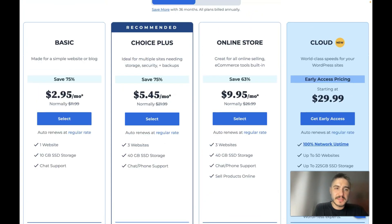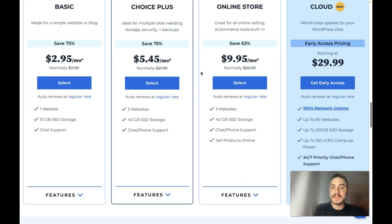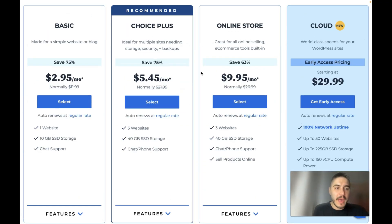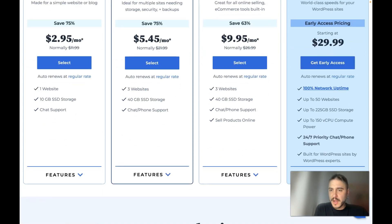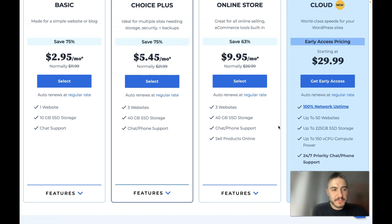The prices are starting from three dollars per month. There are different plans but that will be covered later. All plans are crammed with resources, starting with 10 gigabytes of storage in the base plan, while the cloud plan supports up to 50 websites. This is more than enough for the average site.